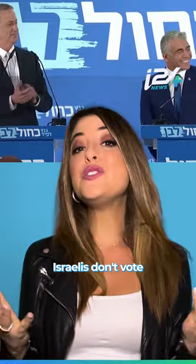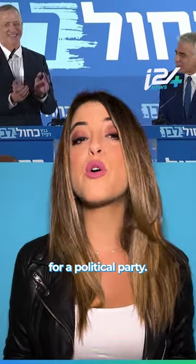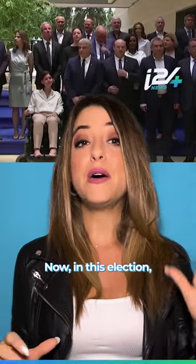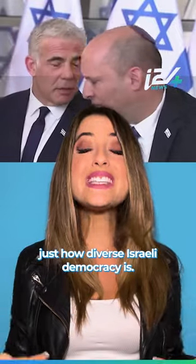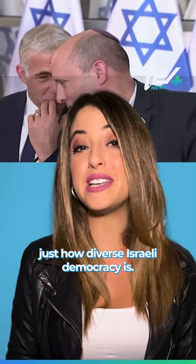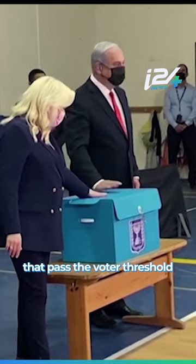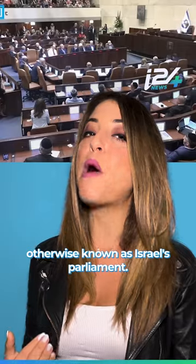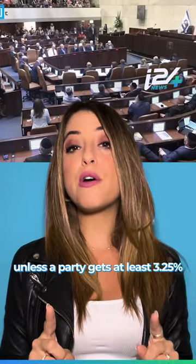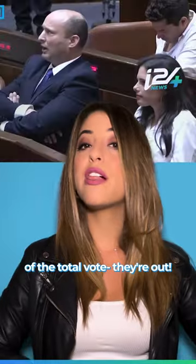To start off, Israelis don't vote directly for the prime minister. Instead, they cast their ballots for a political party. Now, in this election, we have 39 political parties in the running, which shows you just how diverse Israeli democracy is. But only parties that pass the voter threshold make it into the Knesset, otherwise known as Israel's parliament. That means that unless a party gets at least 3.25% of the total vote, they're out.